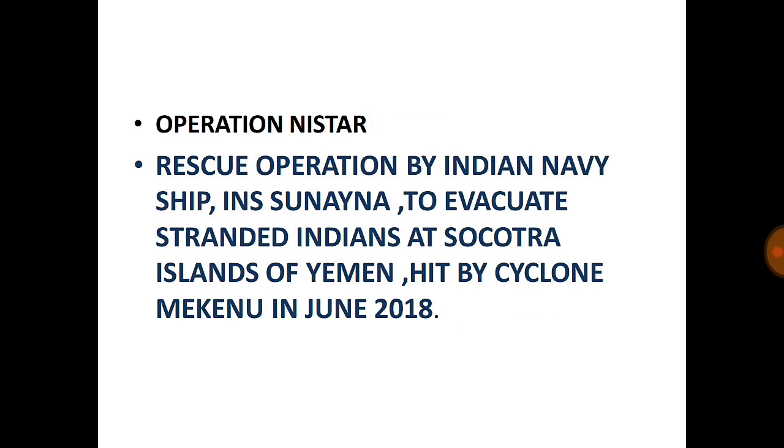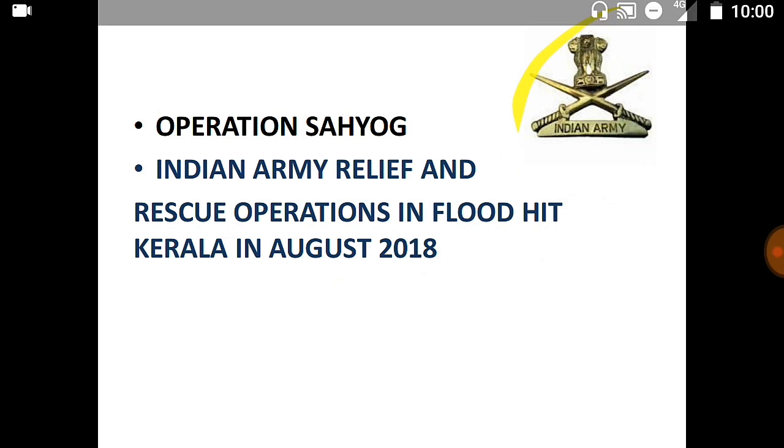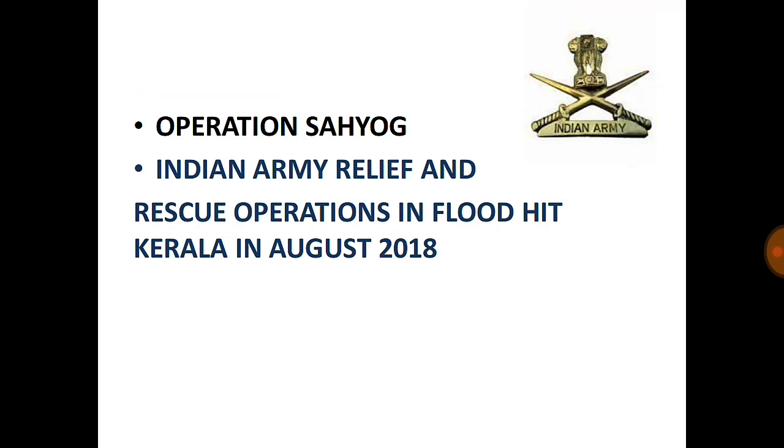Operation Sahayog is an Indian Army relief and rescue operation in flood-hit Kerala in August 2018. In August 2018, the state of Kerala was hit by a massive flood due to increased rainfall. The Indian Army conducted Operation Sahayog in Kerala state.